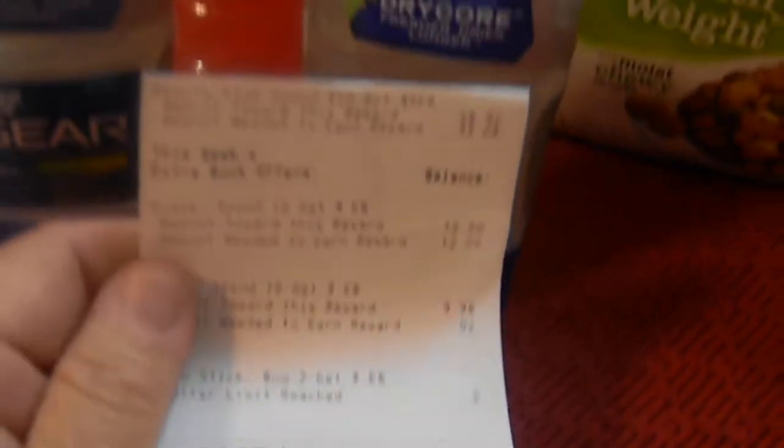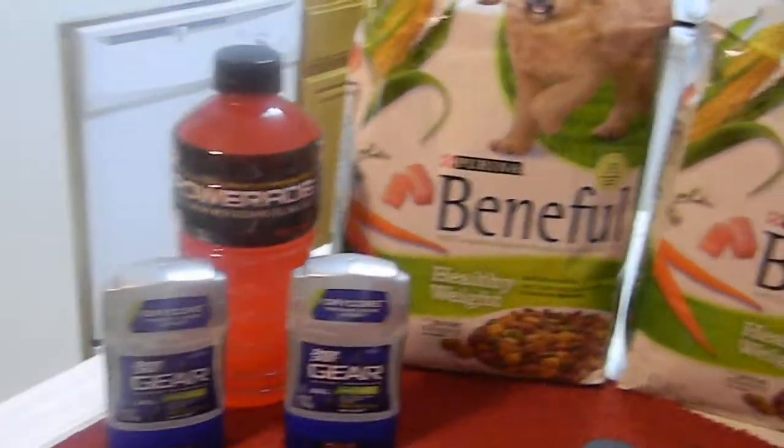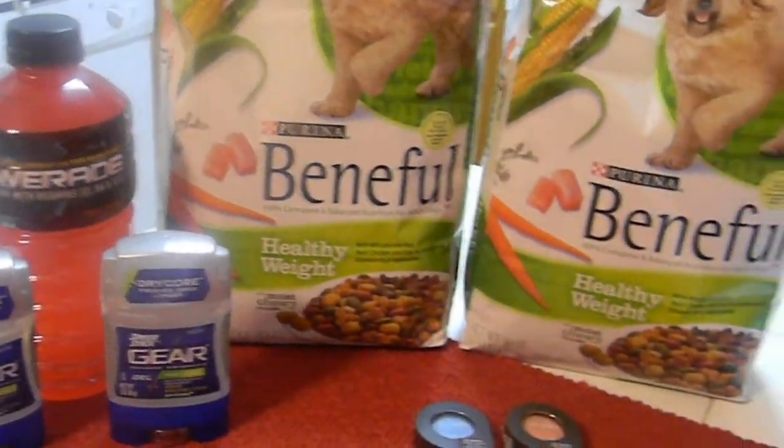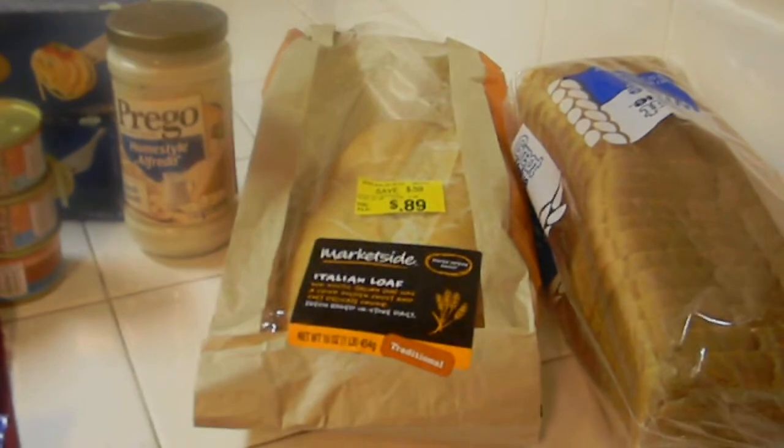I only spent a dollar for everything here if you're counting my ExtraCare Bucks. Really good deal today at CVS. The money I saved I spent on my daughter - I guess that's okay.